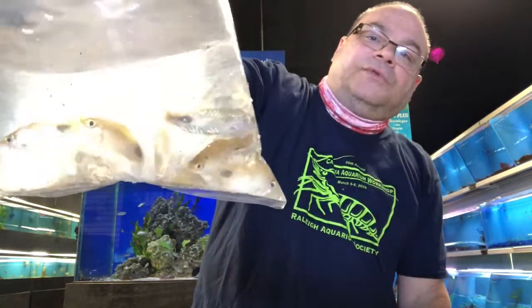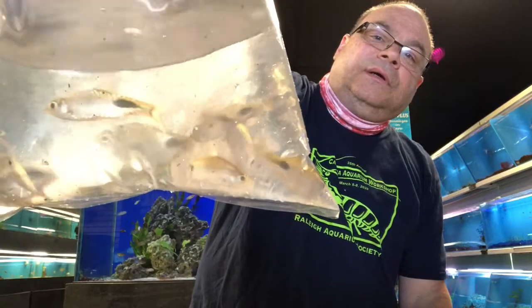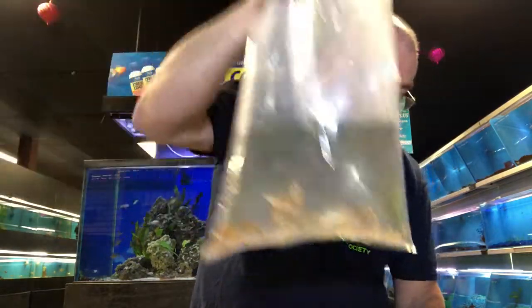And two-drop barbs — Rohan barbs. Awesome fish. Mid-sized fish, gets up to about six inches. You can see them in the tank behind me there. There's actually going to be a video maybe sometime this weekend on that fish specifically, so watch out for that.